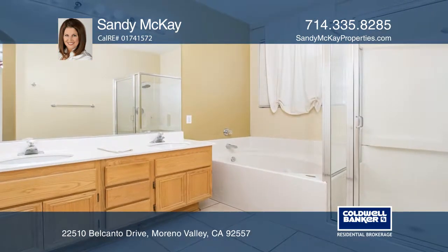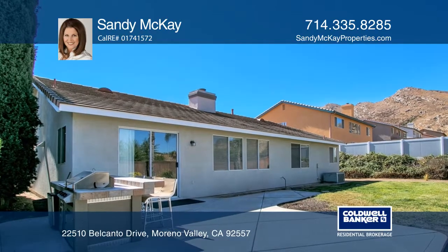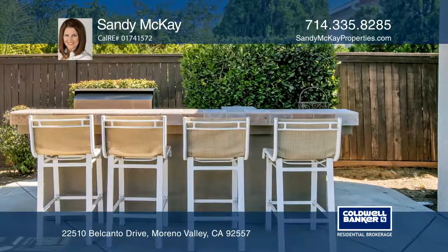The finished 3-car garage boasts insulated doors and epoxy floors. Enjoy the grassy areas in the backyard along with a concrete patio and built-in barbecue.